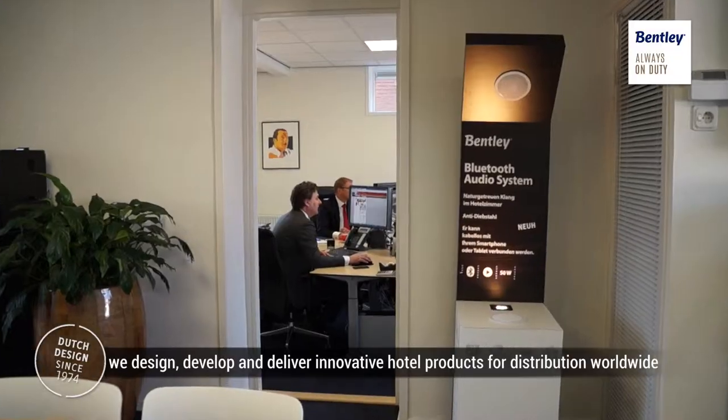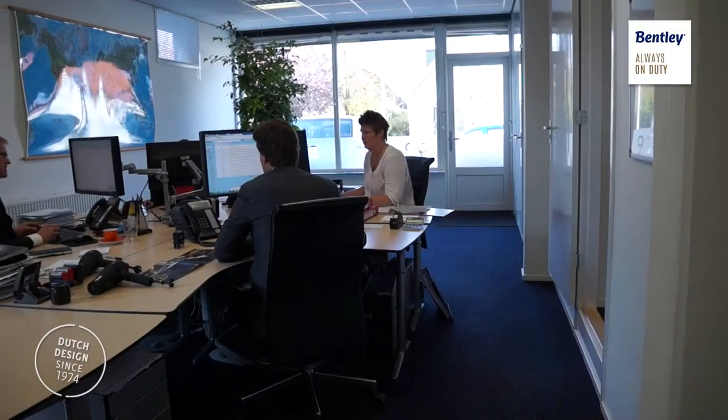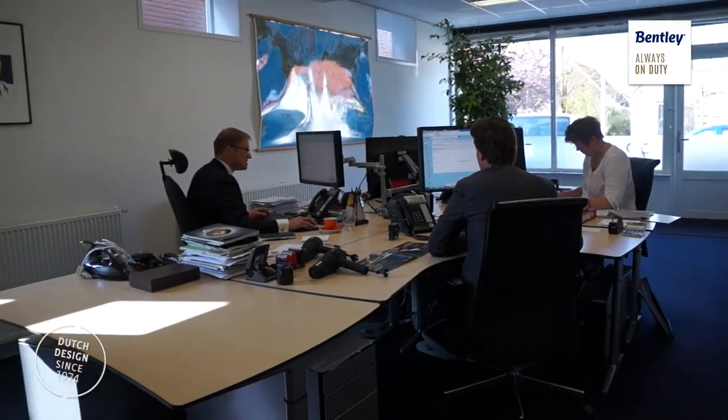Hi, we at Bentley are passionate about designing, developing and delivering the nicest hotel room products worldwide. Our selected distributors have the knowledge to make sure you get the best products for your business and leisure guests.